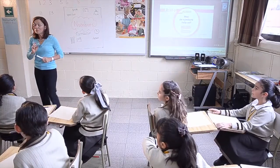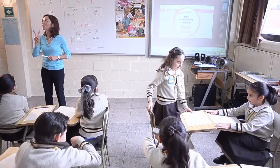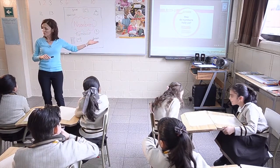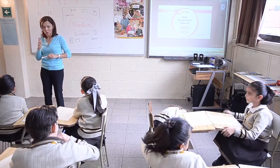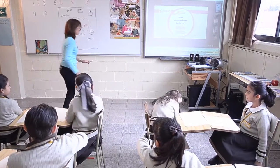I want to show you a little video, and we're going to watch it two times. First time, just watch. The second time, we'll write some notes. So first time, pencils down. Let's watch.